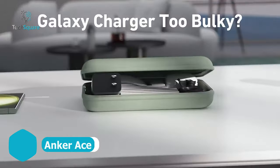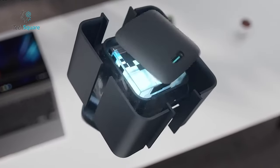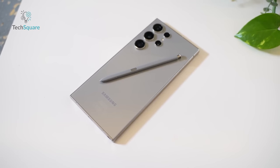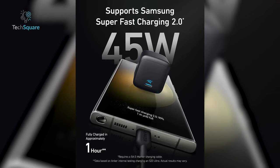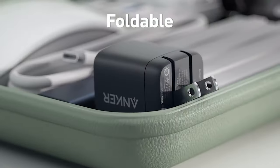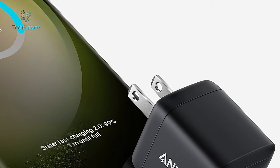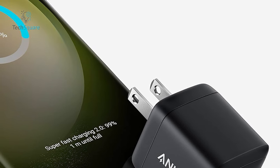Anker proudly presents its first-ever power brick, designed to seamlessly support Samsung's cutting-edge Super Fast Charging 2.0 protocol, guaranteeing your Galaxy S24 Ultra enjoys the fastest 45-watt charging speeds available. Compact and travel-friendly with its foldable pins, this power brick is tailored for on-the-go convenience. It's worth noting, however, that the packaging does not include an appropriate USB-C cable.